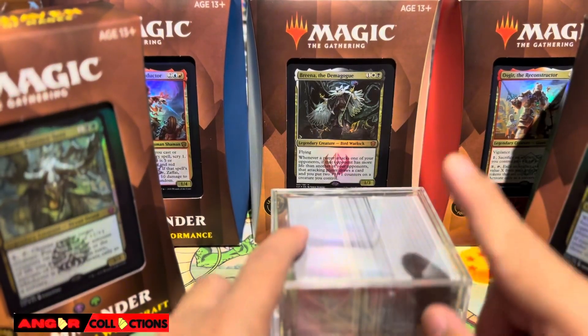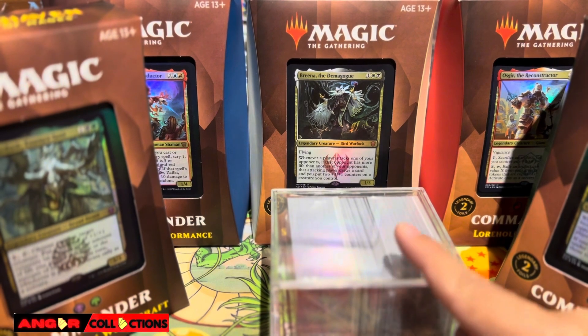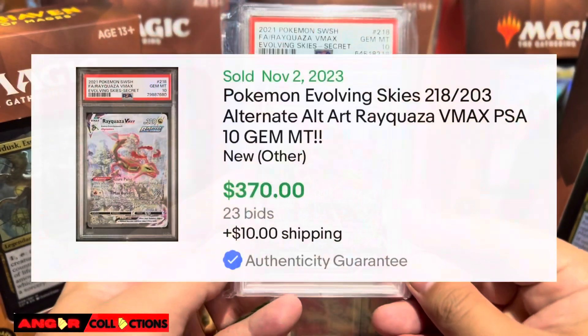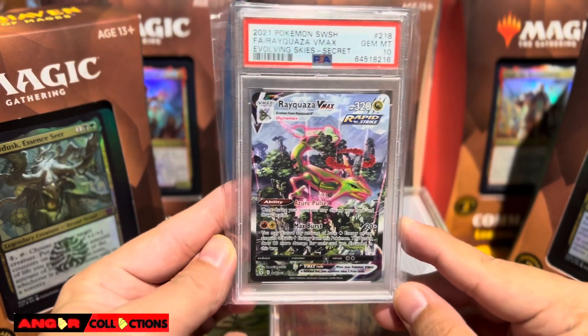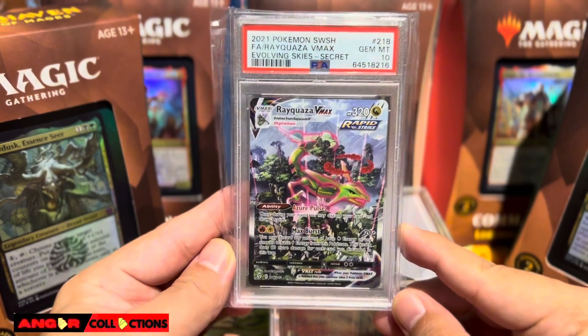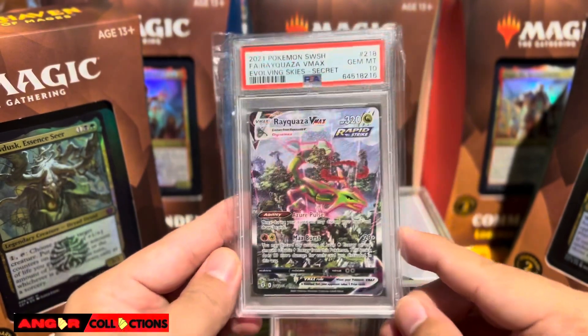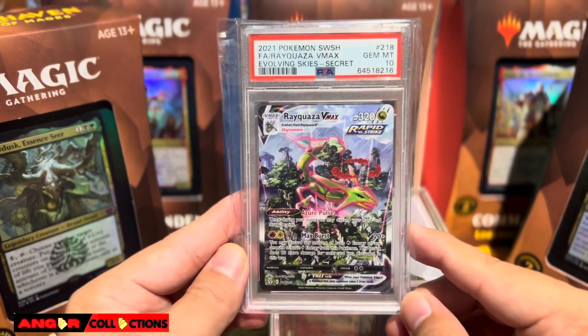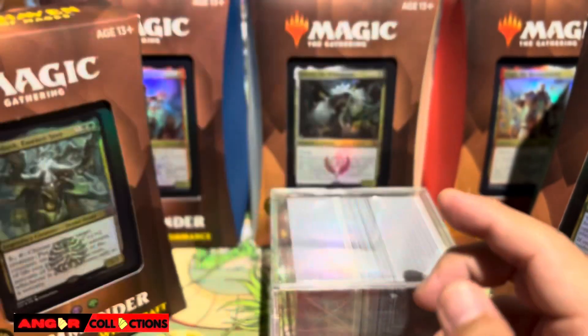Before we start with this one, I actually purchased another one — there you go, we have another PSA 10. Look at that, beautiful. You guys may notice this is going to be my second PSA 10 Pokemon card. More videos about us adding Pokemon to the collection.